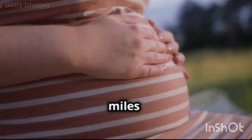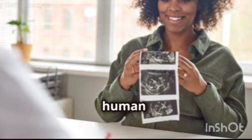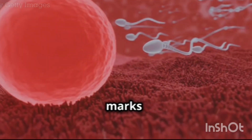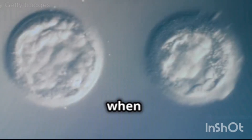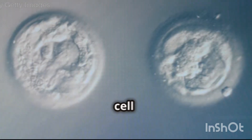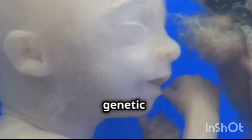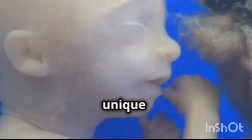The journey of a thousand miles begins with a single step, and so it is with the development of a human life. Conception marks the beginning of this incredible journey. It occurs when a sperm cell successfully fertilizes an egg cell, creating a single cell called a zygote. This zygote carries within it all the genetic information needed to develop into a unique individual.